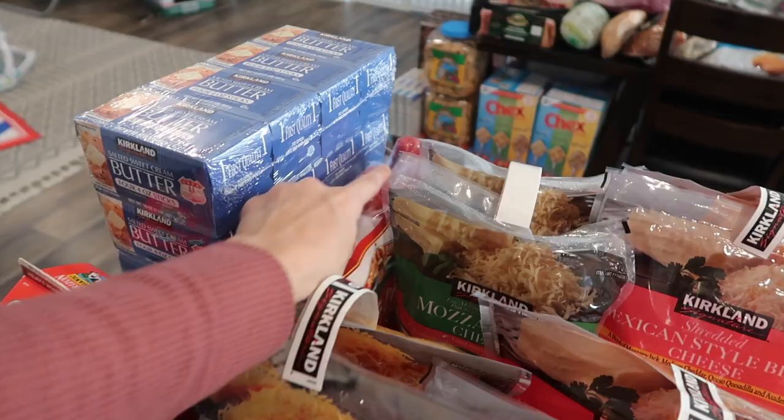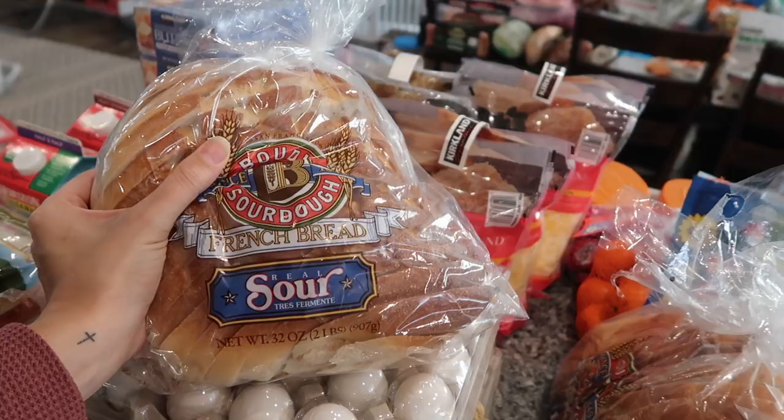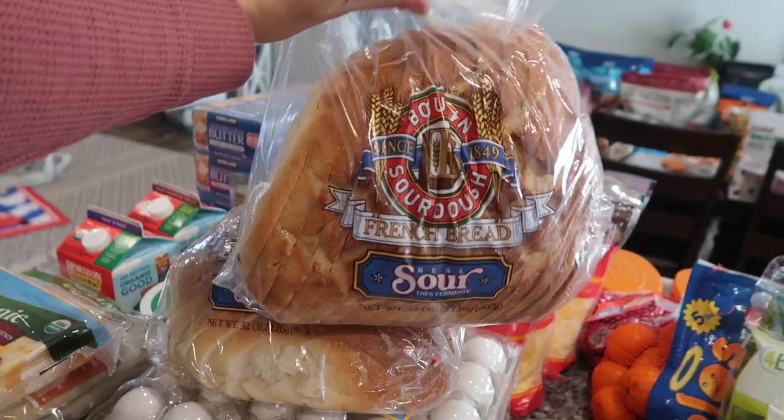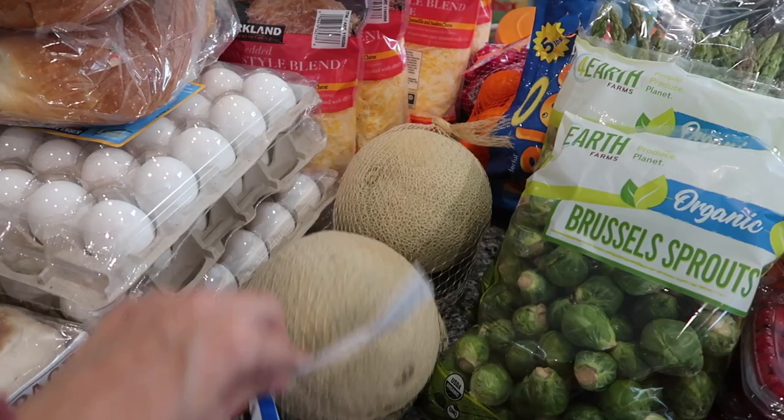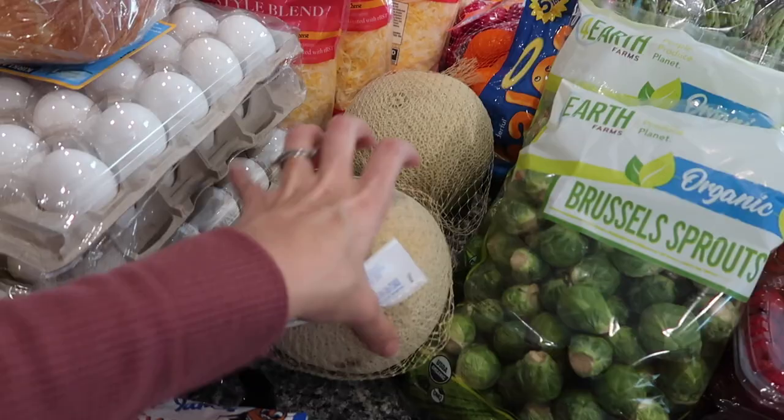Then we have some sourdough bread — this is our favorite kind of bread, we get it every time we go. We got two loaves of that. I also make homemade sourdough bread but sometimes you just need to buy a loaf. Then we have two cantaloupe — this was a two-pack and they looked pretty good. Now I'm looking at this one and it's kind of got a bruise in it, but I think it'll be fine. We'll eat it up pretty quickly.